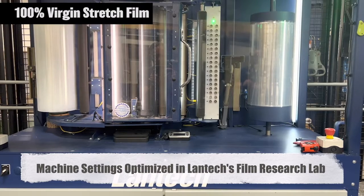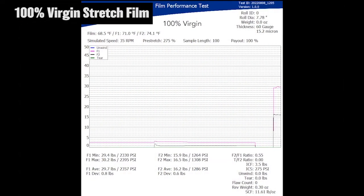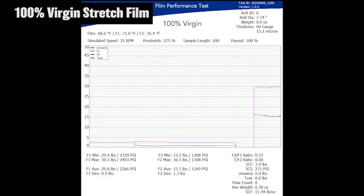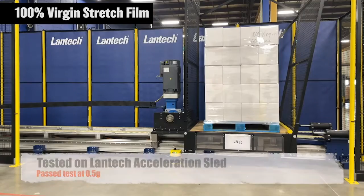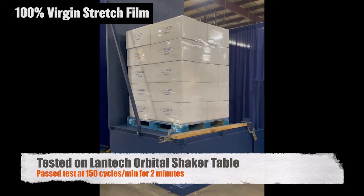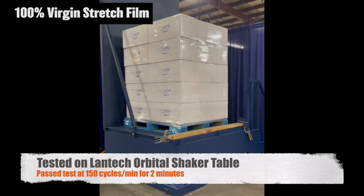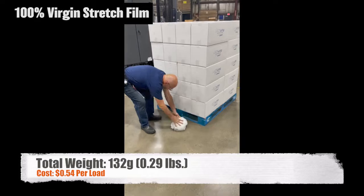The fourth, 60 gauge stretch film with 100% virgin resin, is shown in the Lantech Film Lab being tested for optimal machine settings to achieve the required containment force at the lowest weight without film breaks. Then wrapping the selected load to seven pounds of containment force, passing the acceleration test to 0.5 G's, and passing the shaker table at 150 cycles per minute for two minutes. The material is then removed and weighed.